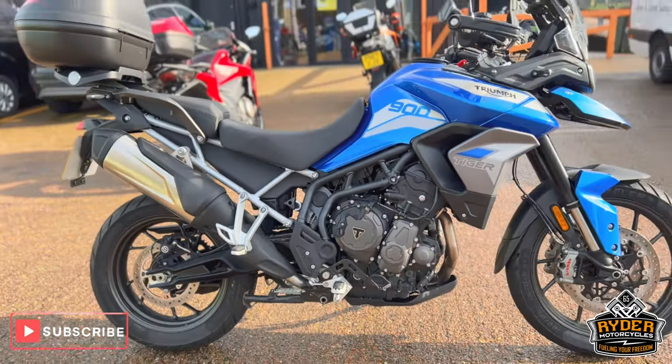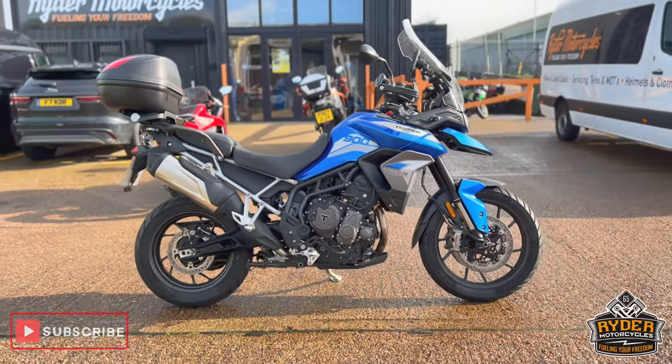If you'd like to know any more about the bike or would like to come and view it, it's in the rider motorcycles category on the same boat.